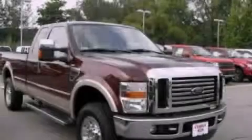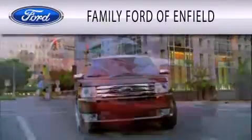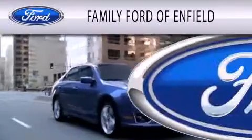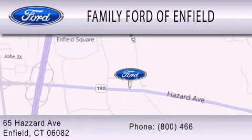Stop by today and test drive this vehicle for yourself. Family Ford of Enfield is dedicated to doing everything possible to ensure that the experience you have selecting your new vehicle is as pleasant as possible. We are located at 65 Hazard Avenue in Enfield.